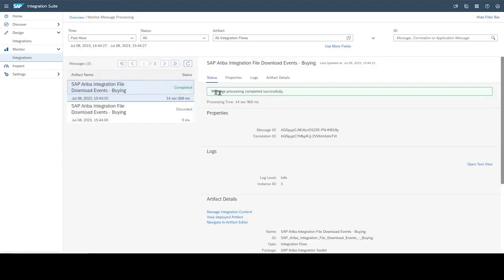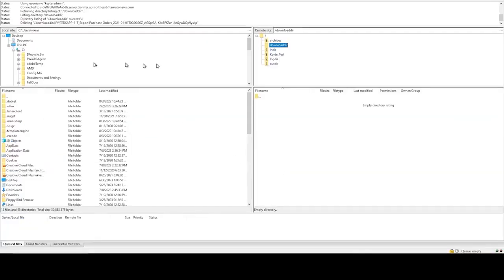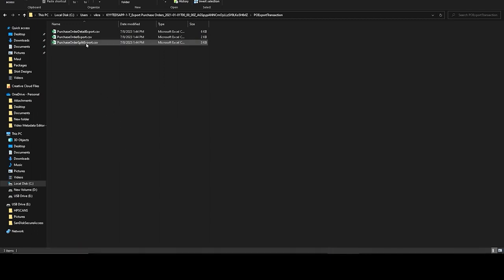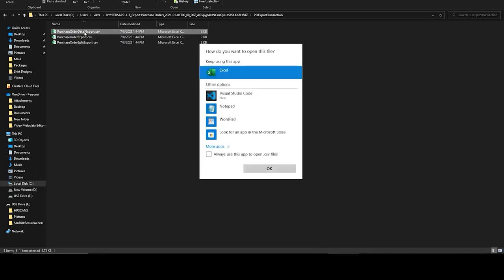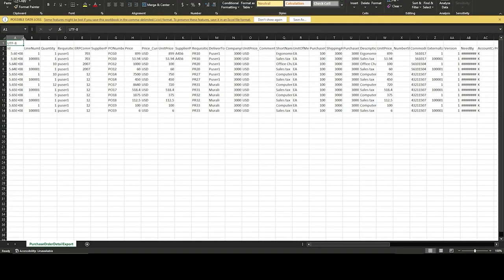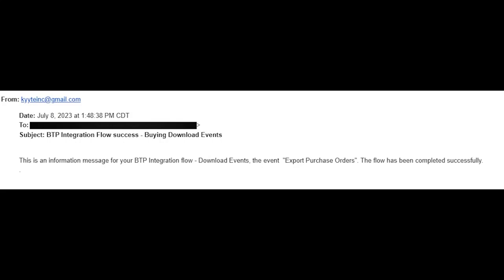Let's go into the monitor to look at the job status. The job status shows as completed. In Ariba, we are able to check the PO export has been completed. Now let's go to the SFTP folder to check if we have received the PO export file from Ariba. The file should be located in the download directory. Now let's extract and see the PO details. As you can see, the POs have been successfully exported from Ariba. An email message is also generated to inform the status of the extract.